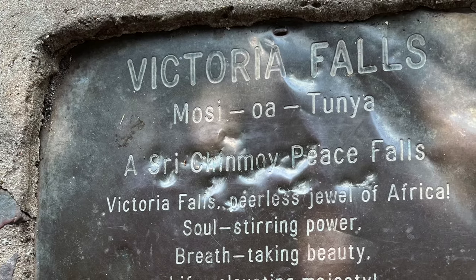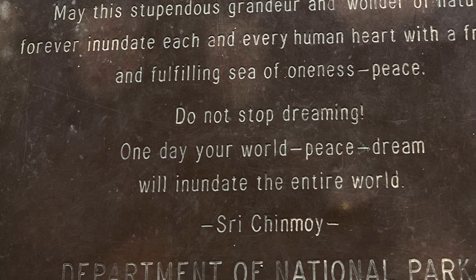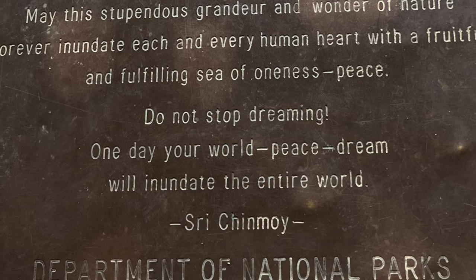Coming back to the falls. There is a plaque placed here remembering Sri Chinmoy at the peace falls. Many use this as a good backdrop for everlasting pictures.